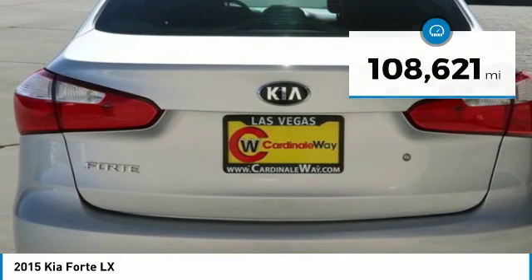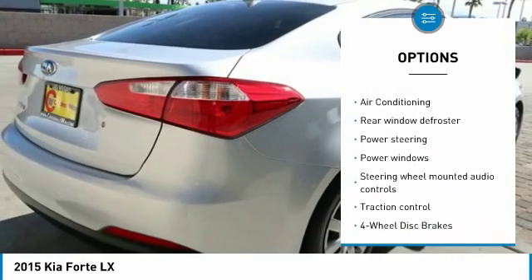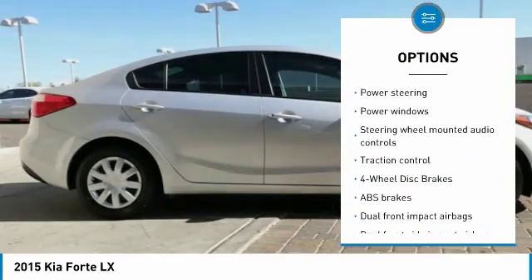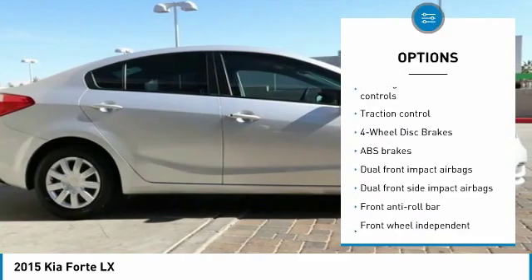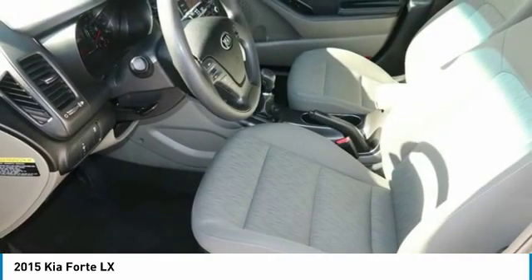Here are some of this vehicle's great options: traction control, dual airbags, air conditioning, power steering, AM-FM stereo with CD player, four-wheel disc brakes, power windows, electronic stability control, trip computer, and CD player.